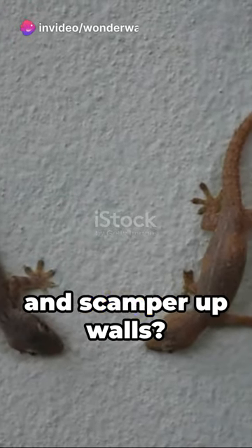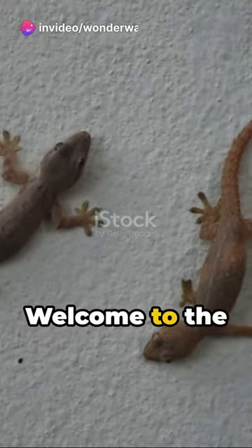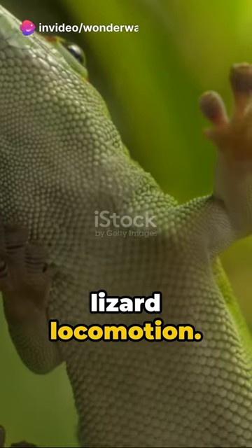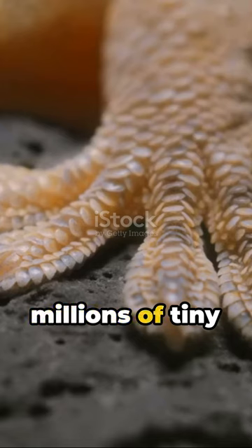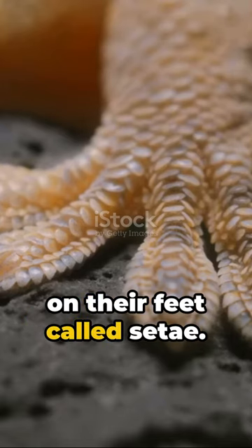Ever wondered how lizards defy gravity and scamper up walls? Welcome to the fascinating world of lizard locomotion. Lizards like geckos have a special superpower: millions of tiny hair-like structures on their feet called setae.